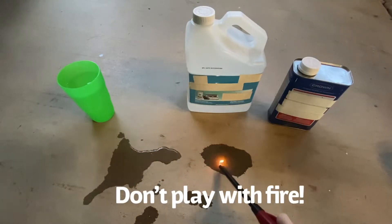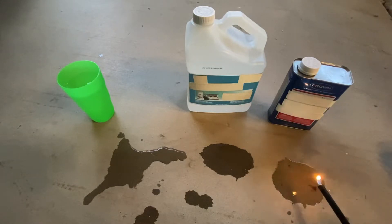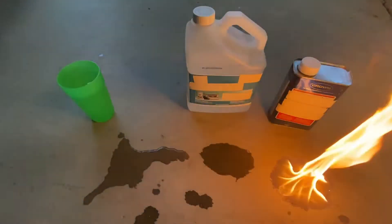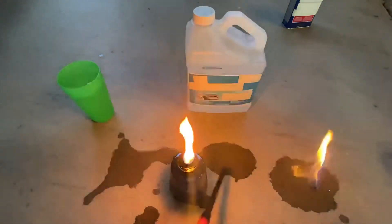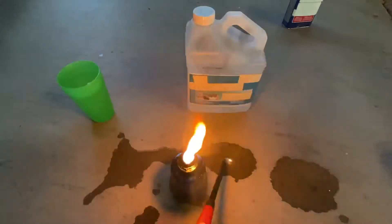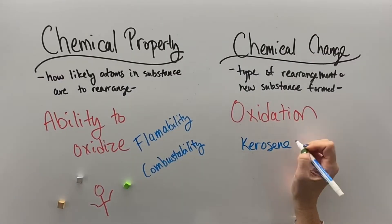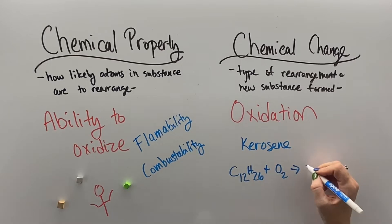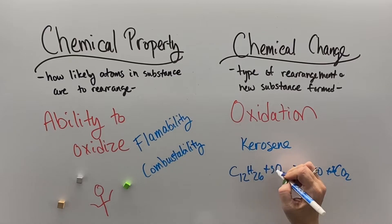If I hold a flame to three substances, the first one doesn't light because it's water and it will not oxidize. The second one doesn't light easily, but the third one, if I barely hold a flame near it, lights very quickly — so it's considered combustible. It likes to react with oxygen super quickly. The second substance will react with oxygen just under certain circumstances, so it's considered combustible. That second substance is kerosene, and the C12H26 molecules react with the oxygen molecules to form water and carbon dioxide. The atoms rearrange, which is why it's a chemical reaction.